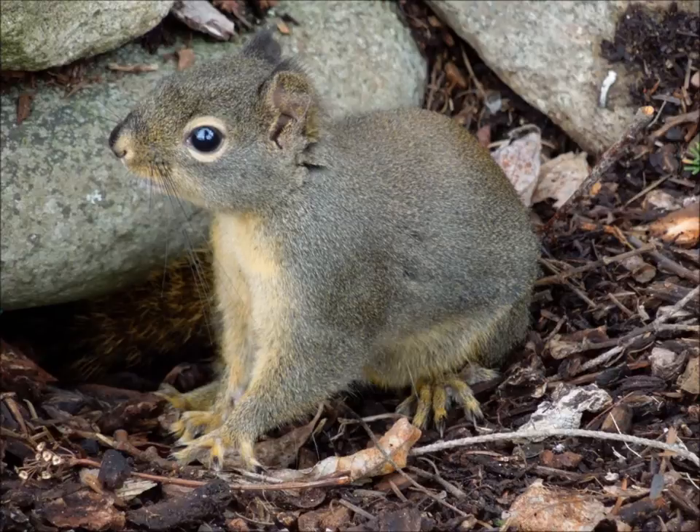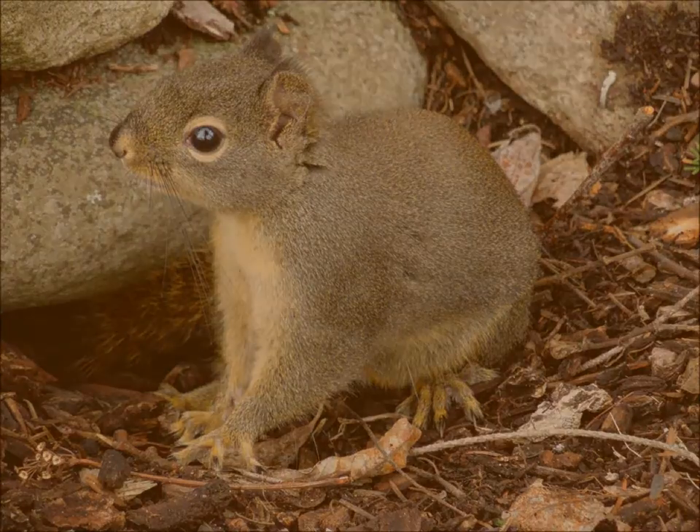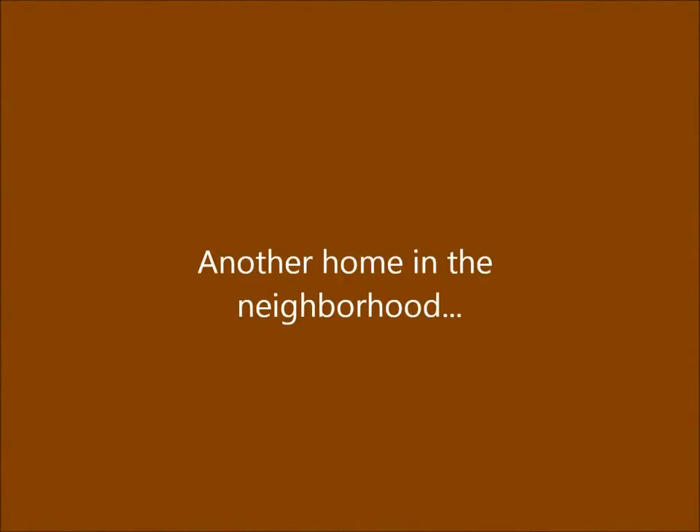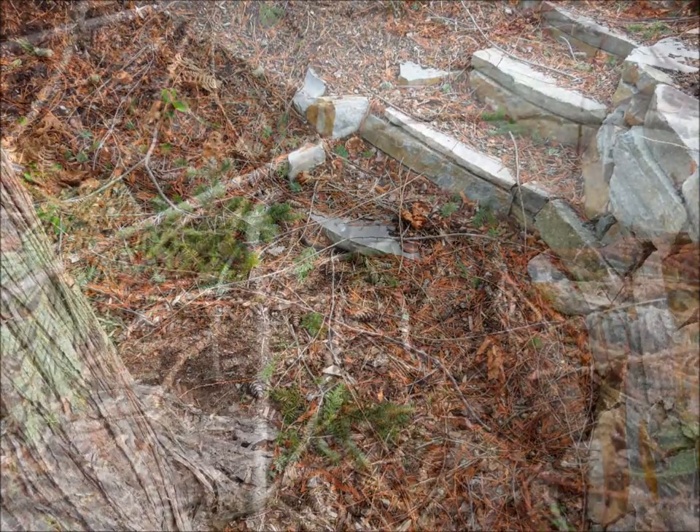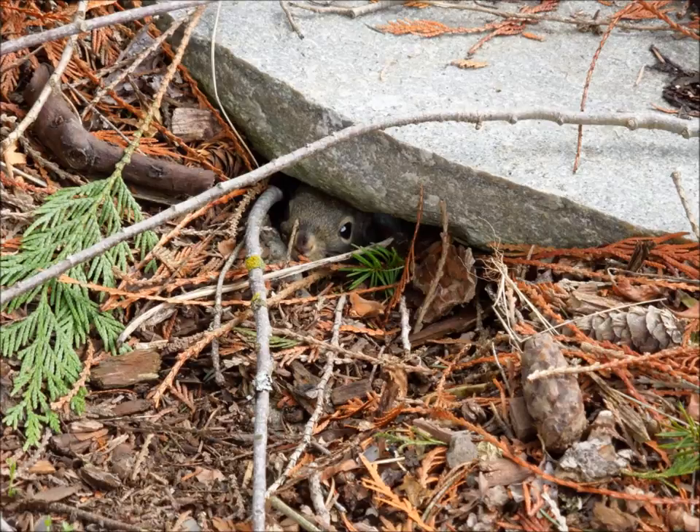Then I walked up the hill, and there's another location near the garage where I've seen Douglas squirrels as well. And wouldn't you know, there he was, peeking out from his little cave under the steps.